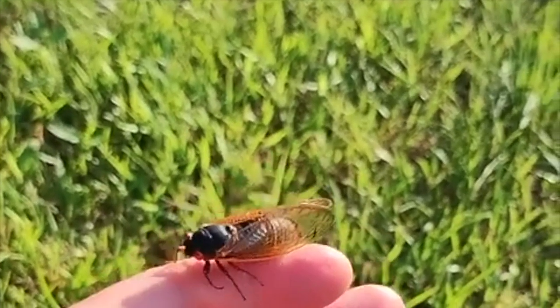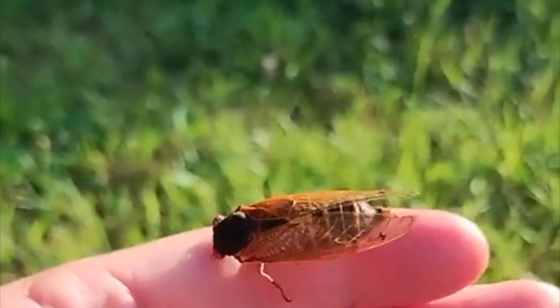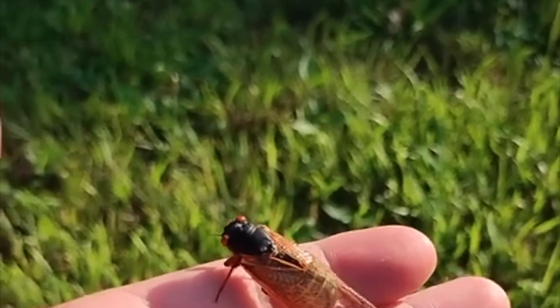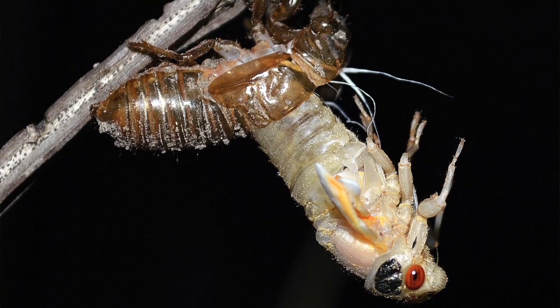Hello family, welcome back. You guys may have noticed there are these interesting creatures roaming around, depending on where you're at, known as cicadas. These things have always intrigued me since I was a little child, finding their exoskeletons.